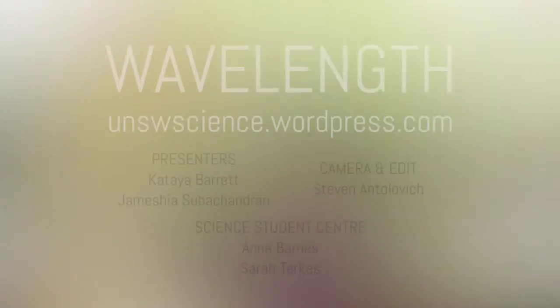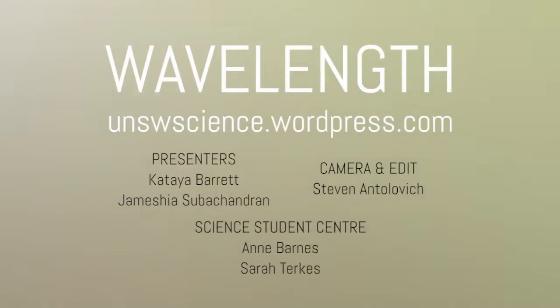In the sciences, it's really useful to befriend your demonstrators in your labs — they know so much and can really help you. Thanks for coming, check out the Wavelength blog, we'll see you next time.